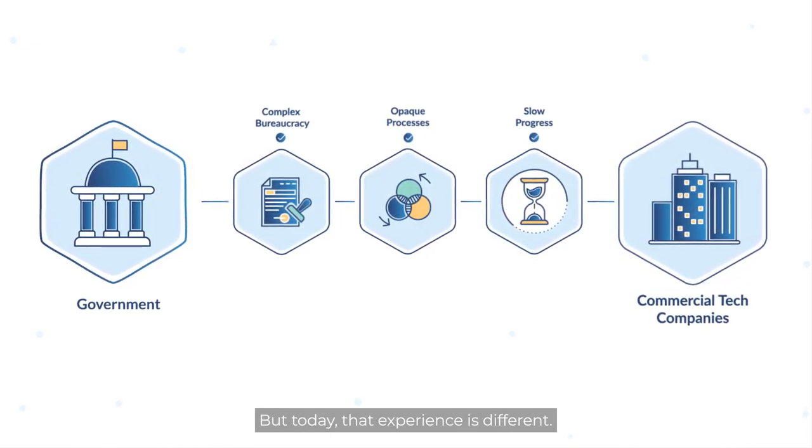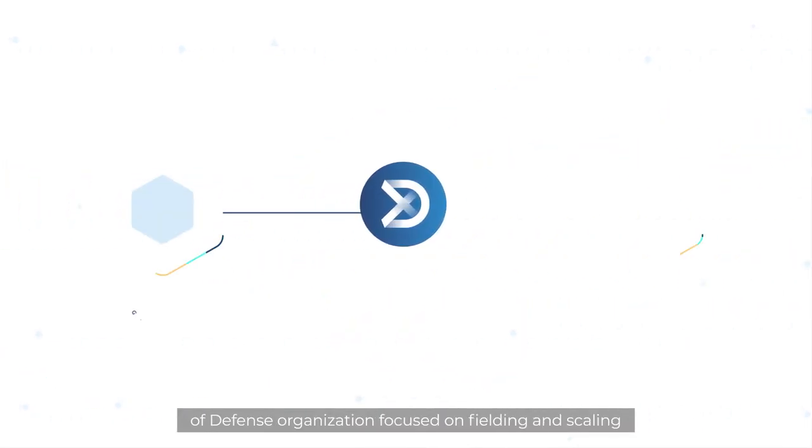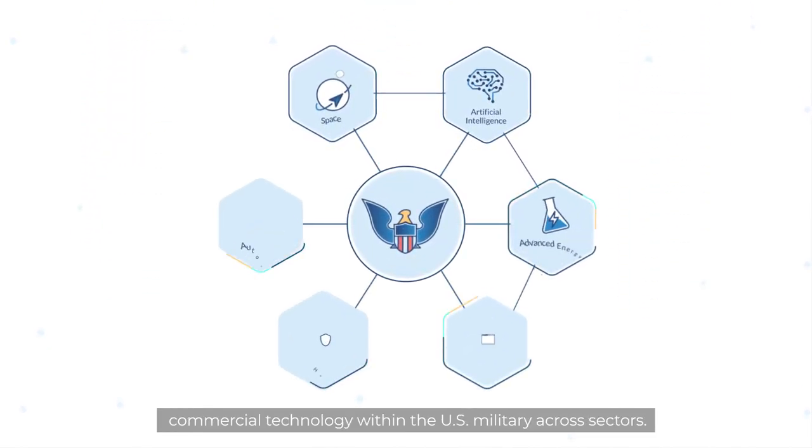But today, that experience is different. The Defense Innovation Unit is the only Department of Defense organization focused on fielding and scaling commercial technology within the U.S. military across sectors.